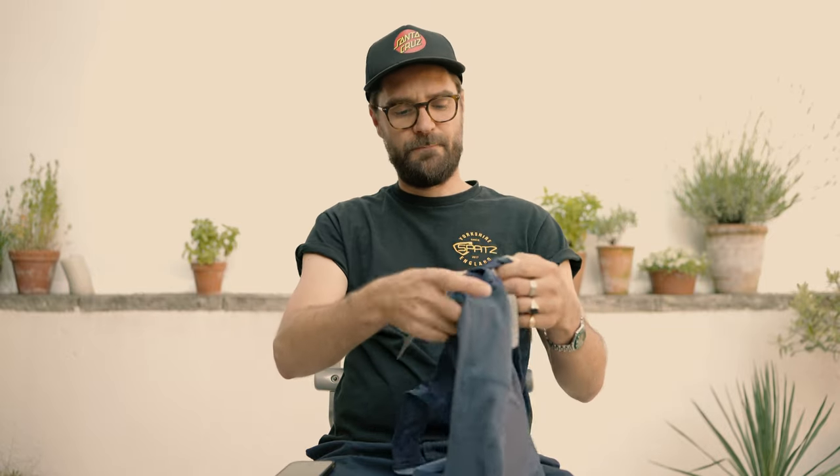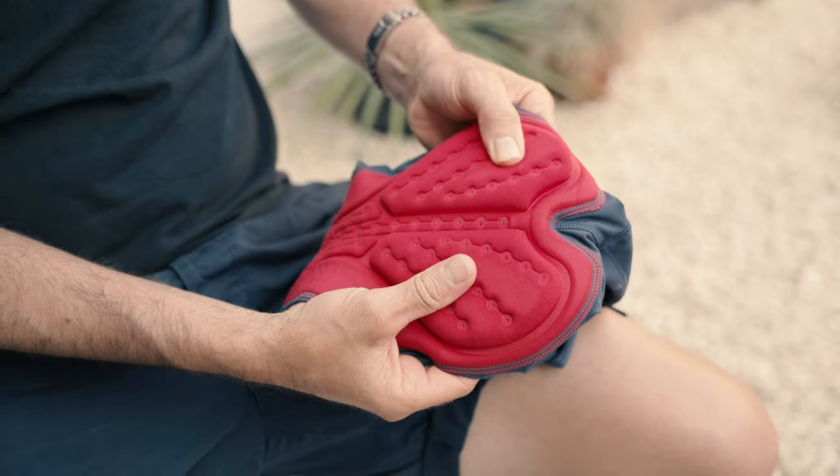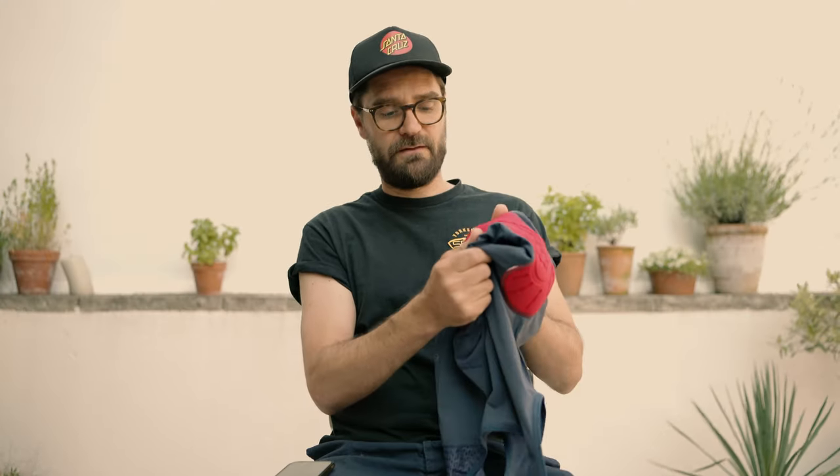These are absolutely glued to your legs — there's no movement whatsoever. We've specified our favourite pad again, and that's a medium density, medium thickness pad. After testing a number of these last year, this was by far the favourite, and we get compliments over and over online about the quality and the comfort of the pad.